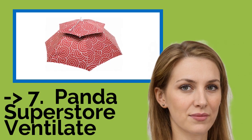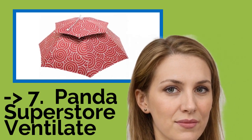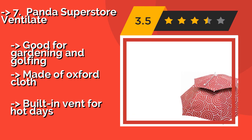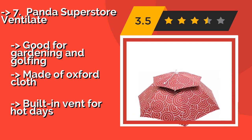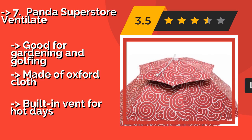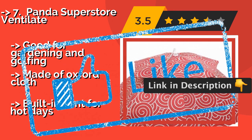Number seven: Panda Superstore Ventilate. For a nice looking pattern that's bold but not silly, consider the Panda Superstore Ventilate, around $24. The red and white swirls create an attractive color scheme that's sure to stand out in any kind of weather, from bleak to bright. Good for gardening and golfing. Made of Oxford cloth. But has a built-in vent for hot days.